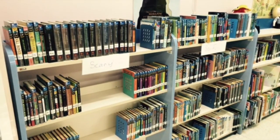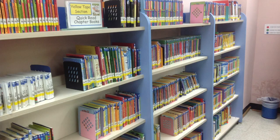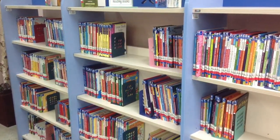Students can find just-right books back there pretty easily for themselves. On the back wall we have our accelerated reader books, which are all leveled and are in red or yellow according to the difficulty.